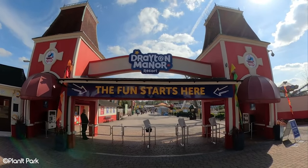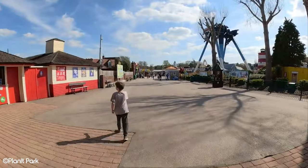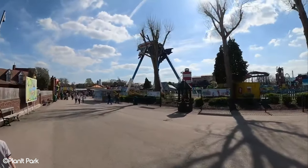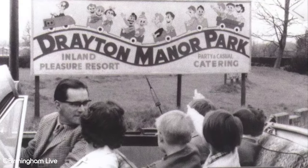Drayton Manor is a historic theme park found in Staffordshire, England that has been operating since 1950. But the park's history predates this. The clock tower at the park's entrance dates back to 1835, for example. The land on which the park is built was also requisitioned by the British army and acted as a training post during World War II.